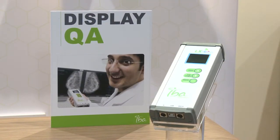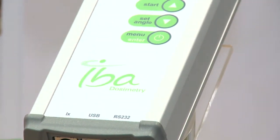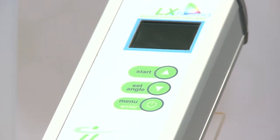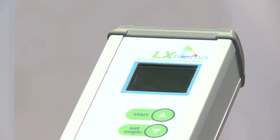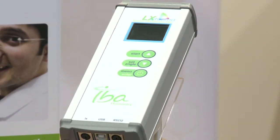For display quality assurance, IBA offers the LX CAN and the LX Chroma. These devices are designed to measure luminance of a diagnostic monitor. The LX CAN is designed for use with black and white monitors and allows for contact measurements and distance measurements through an ultrasonic telescopic sensor. The LX Chroma allows for measurements on a color monitor and also allows for color spectral measurements.